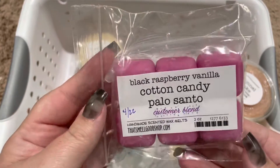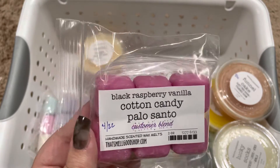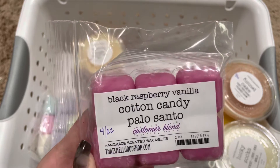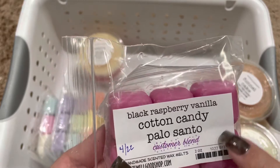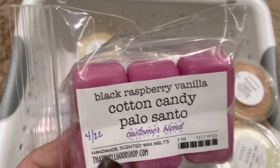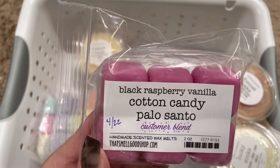Next, we have Cotton Candy, Palo Santo, and Black Raspberry Vanilla. In my notes, I have that this is heavy on the Palo Santo and black raspberry vanilla, which makes sense because I feel like those are the two strongest oils in this blend. I'm not a big Palo Santo lover, but I did really like this with the black raspberry vanilla.